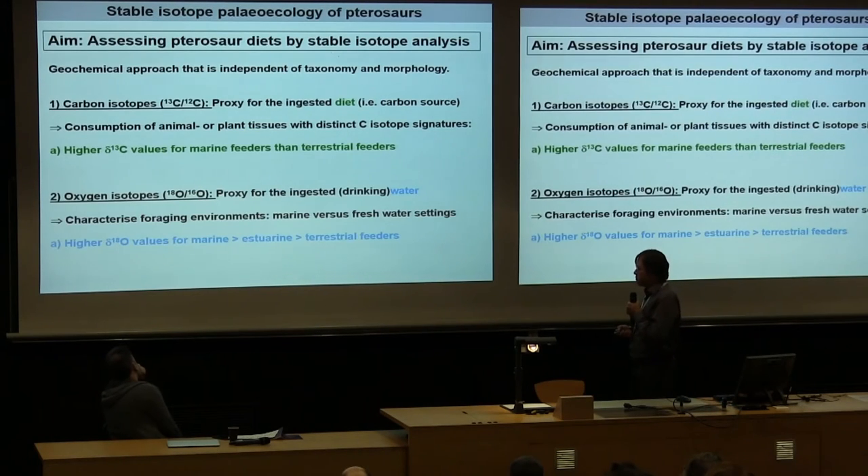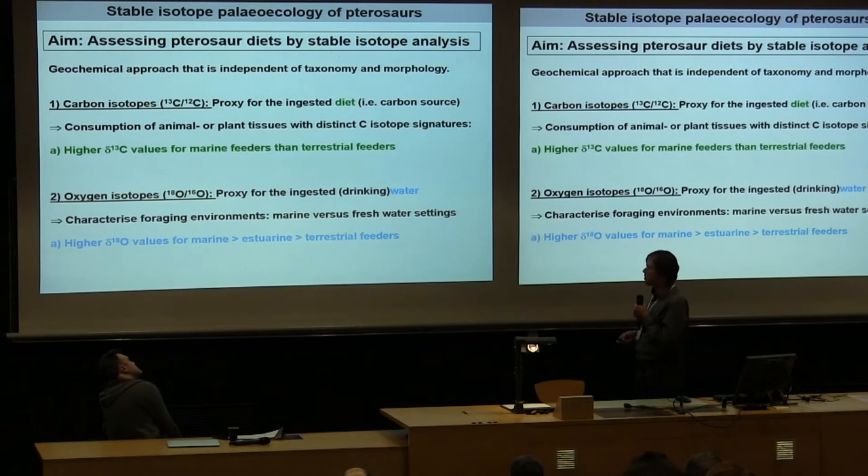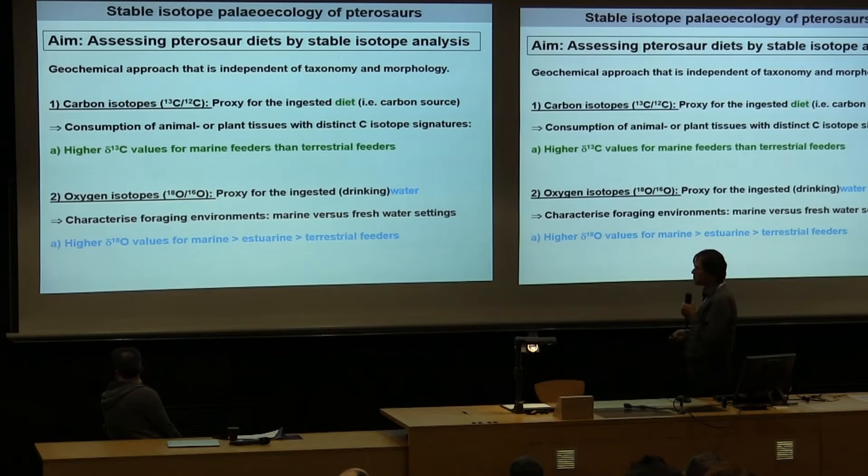Using carbon and oxygen isotopes — independent of taxonomy and morphology — to assess the diet of these extinct flying reptiles. The working hypothesis: high delta-13C values are expected for marine feeders and lower ones for terrestrial feeders. For oxygen, lower delta-18O values are expected in terrestrial or freshwater feeders due to ingested drinking water, and higher delta-18O values in marine feeders, with intermediate values for estuarine feeders.